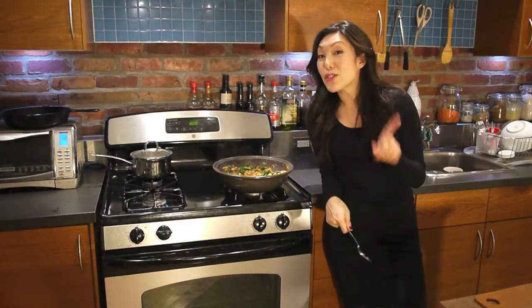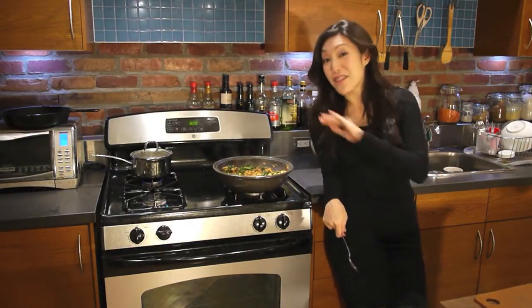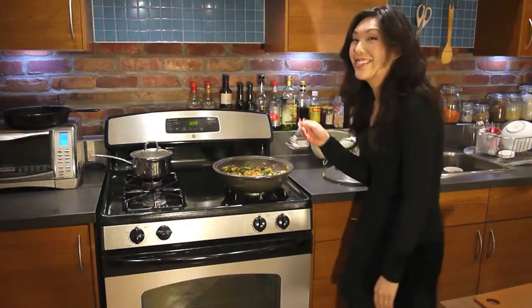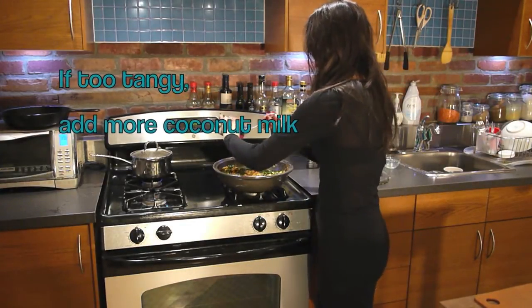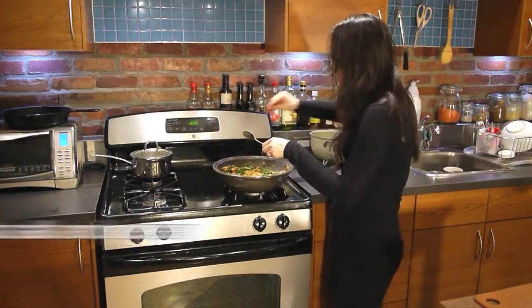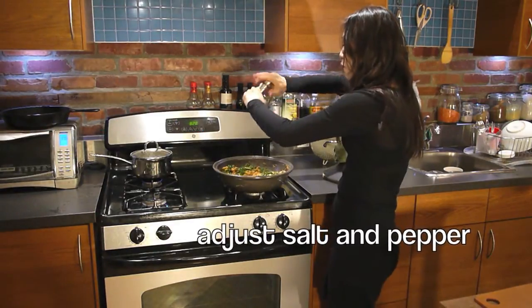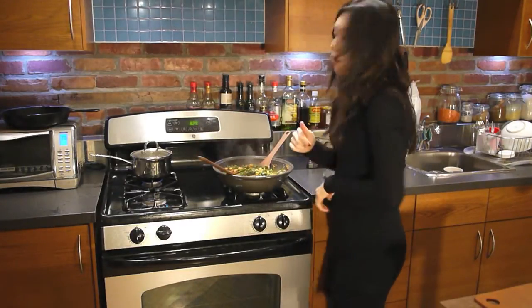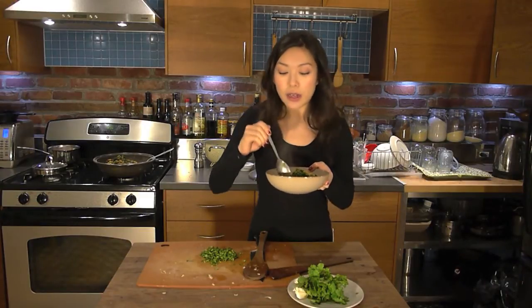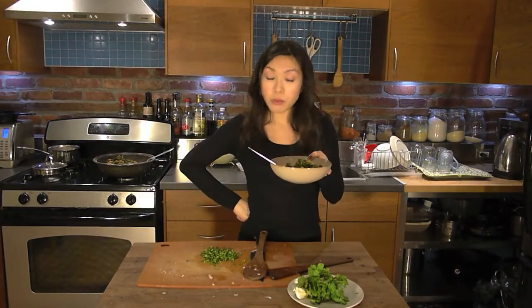I'm about to take my first taste of this dish that I've never made in my life. It's very tangy. Here it is — chickpea kale curry over brown rice, topped off with a little bit of chopped cilantro like I always do with my curries. That's pretty damn good.